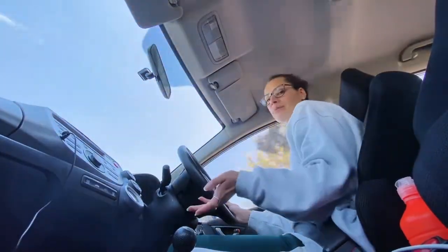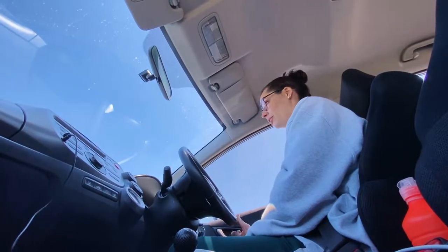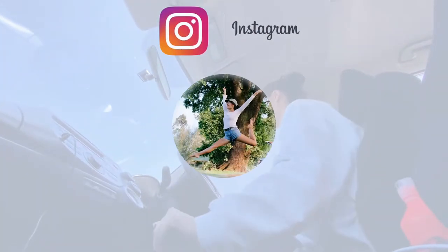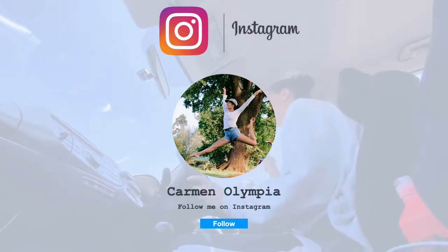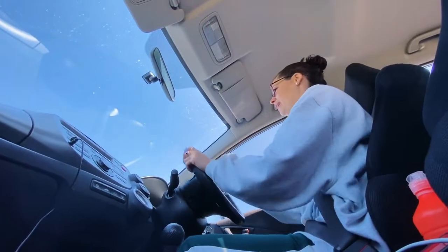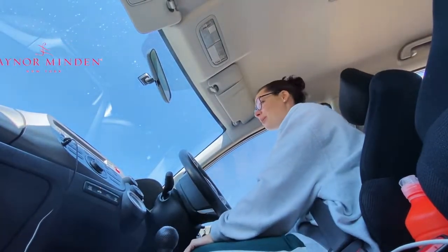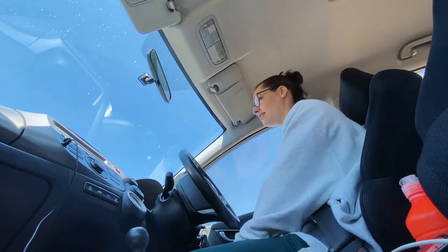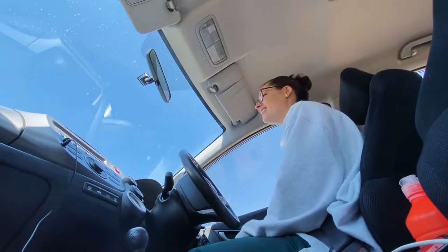Hi everybody and welcome back to my channel. Today is quite interesting — I'm under time constraints but I'm excited because I'm getting new pointe shoes. Not only am I getting new pointe shoes but I'm getting my first pair of Gaynor Minden pointe shoes ever. I'm excited but also super nervous because I've never danced in them before, but I'm looking forward to my pointe shoes lasting way longer. So let us go!